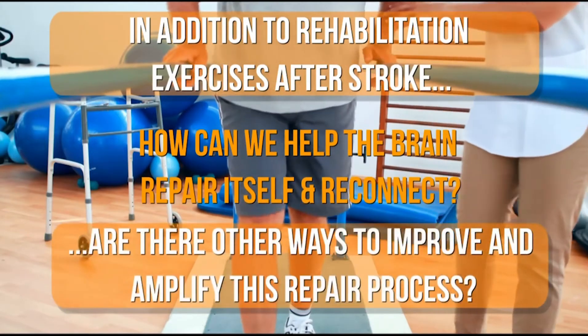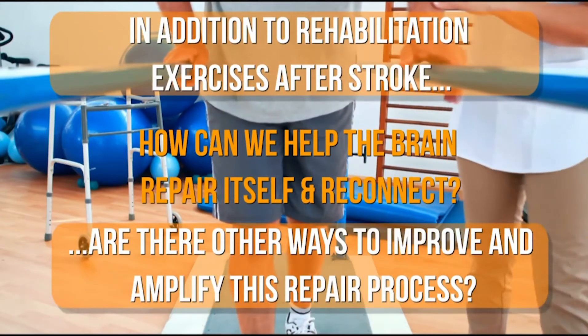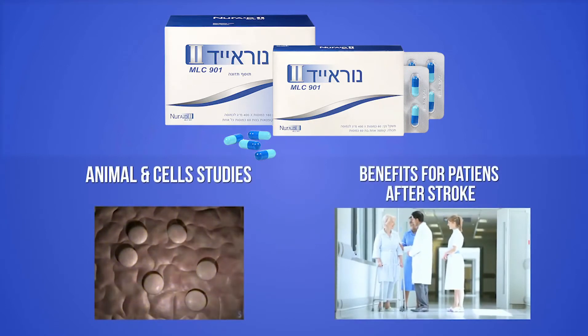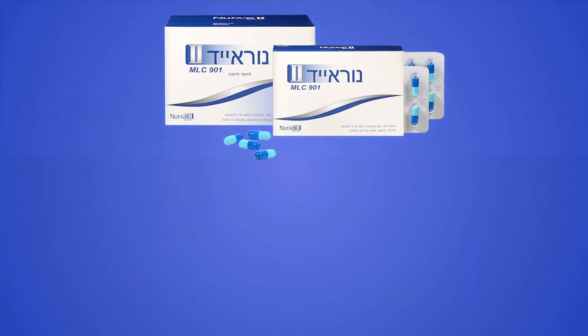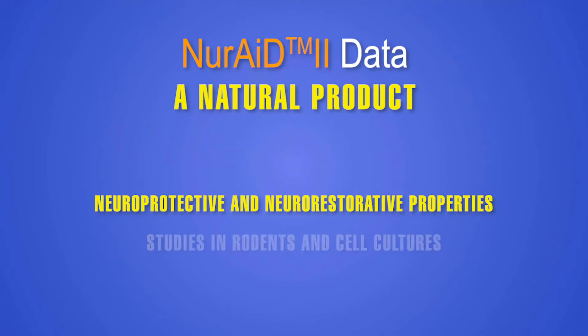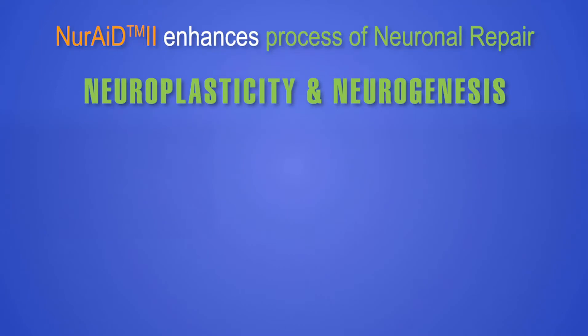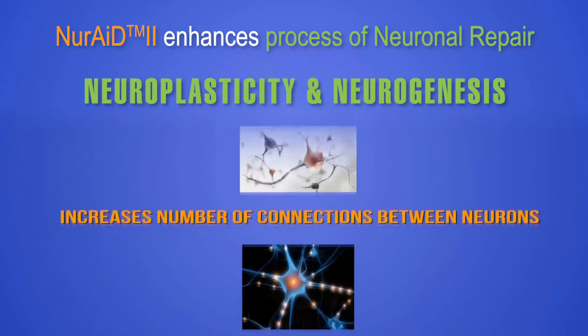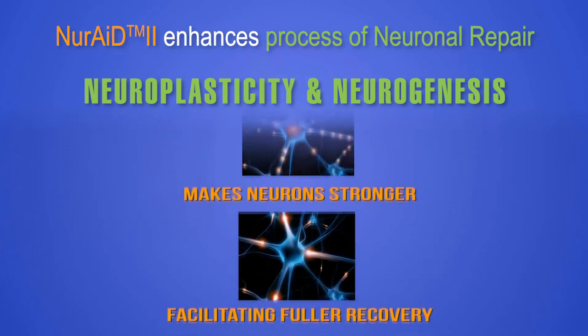Are there other ways to improve and amplify the repair process and help the brain to reconnect? NeuroAid is a natural product whose neuroprotective and neurorestorative properties have been demonstrated in animal studies and cell cultures. NeuroAid has been shown to enhance the natural processes of neuronal repair, neuroplasticity, and neurogenesis through synergistic mechanisms of action. It stimulates the production of new neurons, increases the number of connections between neurons, and makes neurons stronger, all facilitating fuller recovery.